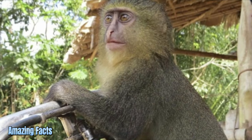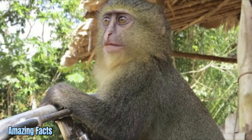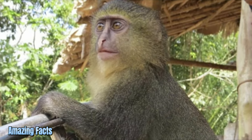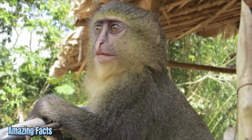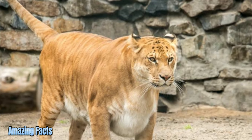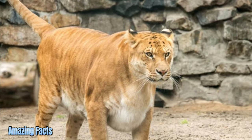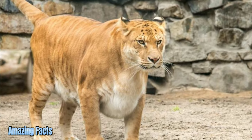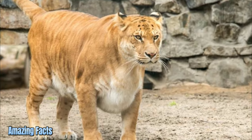Lesula. Lesulas are a species of monkey that live deep in the jungle of the Lomami Basin in Congo, with eerily human-looking eyes that have been described as looking like Jake Gyllenhaal and David Schwimmer. Liger. The liger is a hybrid offspring of a male lion and a female tiger. They typically grow significantly larger than either parent species, making their appearance rather weird.